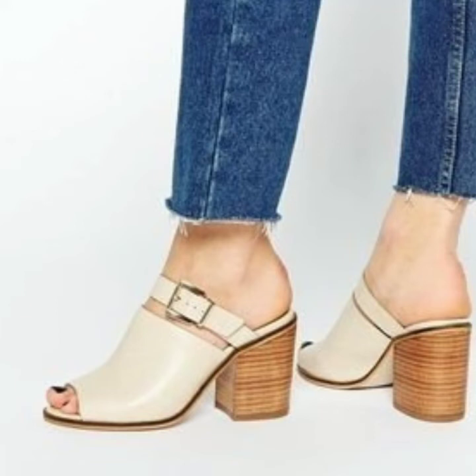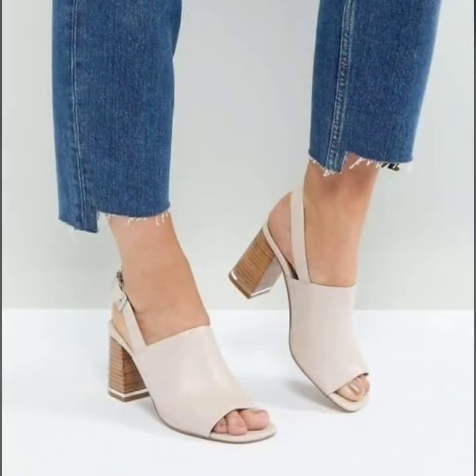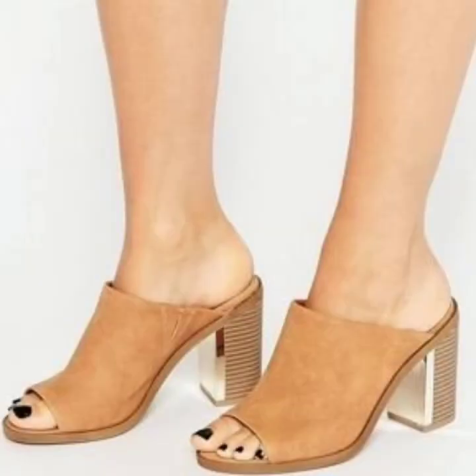Hello everyone, welcome back to my YouTube channel Moment Fashion. Today I am going to share with you the most stylish, beautiful, gorgeous, latest and trendy new block heel sandal designs ideas for girls and women. You will see in this video different styles and types of sandal designs 2022.